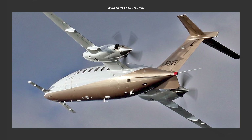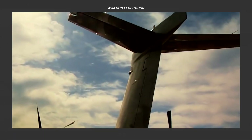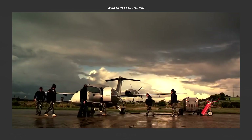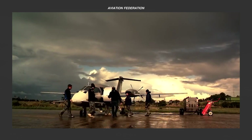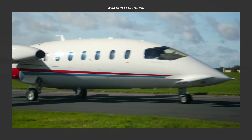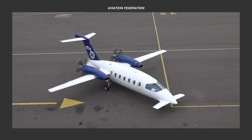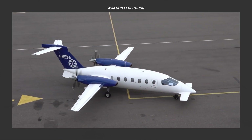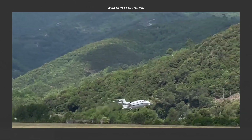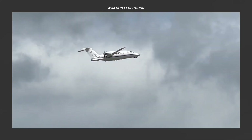Which model from this lineup of Piaggio aircraft impressed you the most with its capabilities? Let us know your thoughts in the comments. If you enjoyed this episode, be sure to subscribe for future reviews and share this video with your community to help others discover Piaggio Aerospace's impressive aircraft models. Thanks for watching, and we look forward to seeing you next time. As always, fly safe!